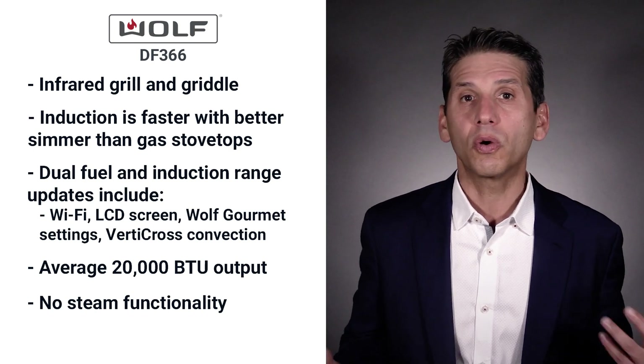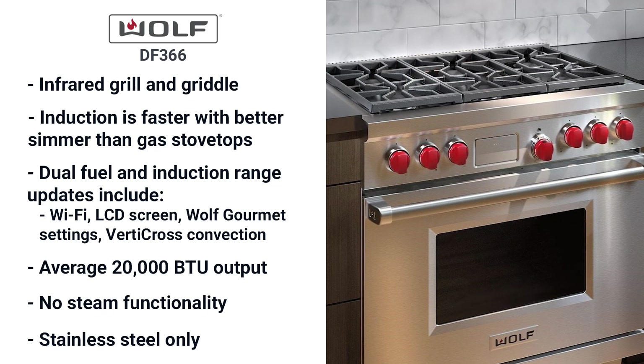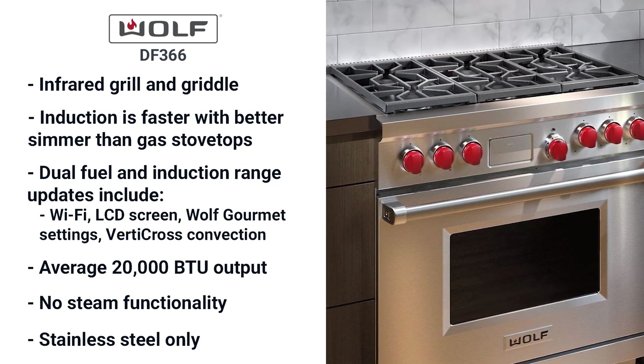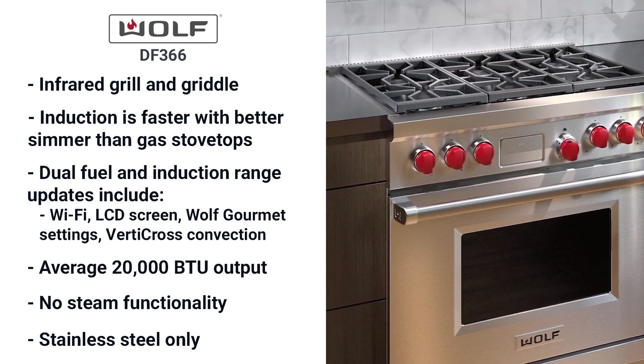Wolf doesn't have steam functionality or any type of steam assist or steam oven. Wolf is also only available in stainless — though most brands like Miele, Bella, Thermador, Jenn-Air and SKS are stainless only as well. Bluestar and Heston offer colors, as do Viking and La Cornue.